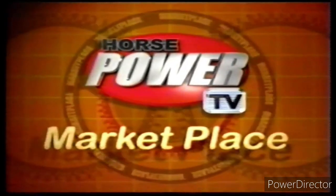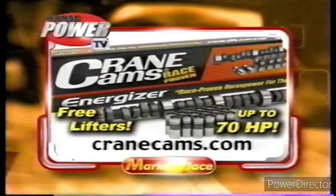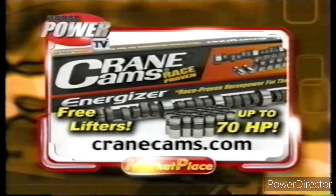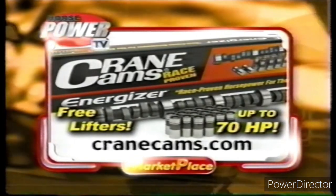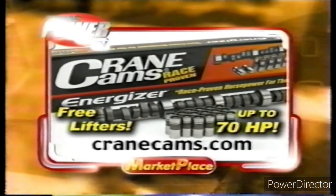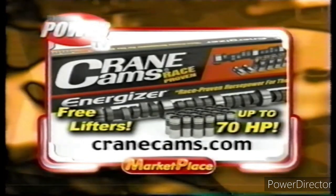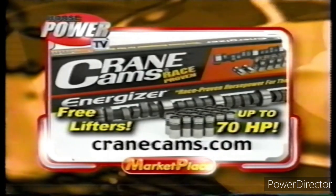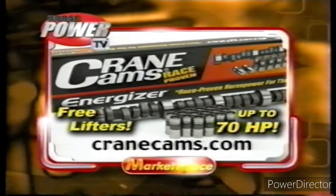Heads up, it's this week's Horsepower Marketplace. Buy a Crane Energizer Cam and get a set of performance lifters absolutely free. Crane Energizer Hydraulic Street Strip Cams add up to 70 horsepower. It's a great deal from Crane, but you better hurry — offer ends March 31st. Check it out at cranecams.com.